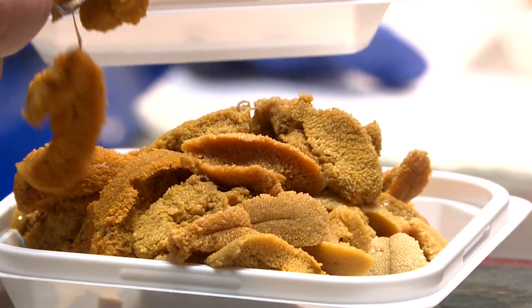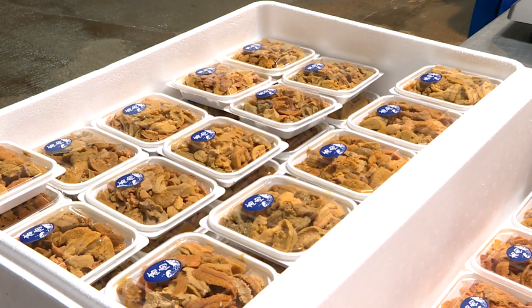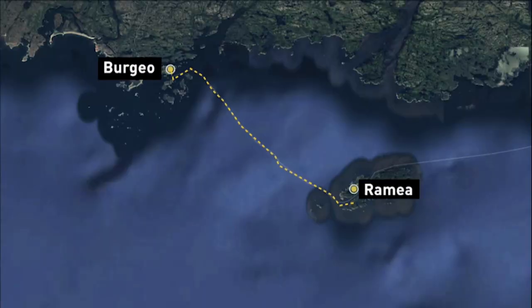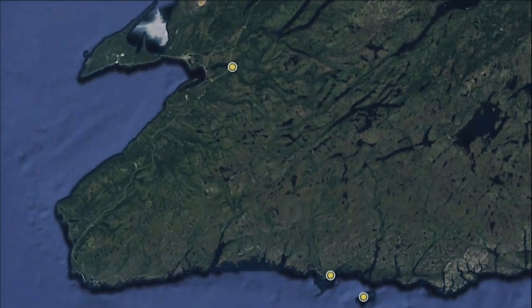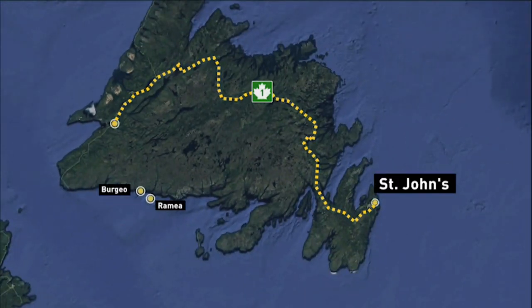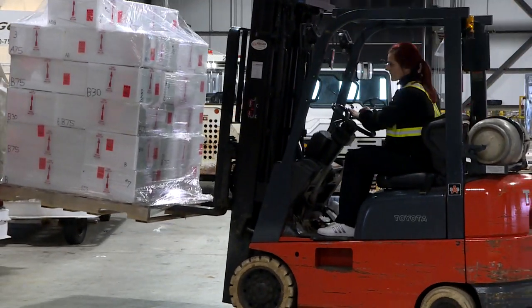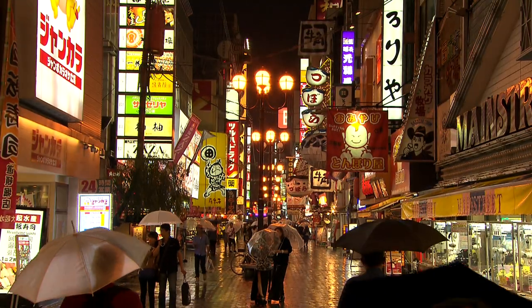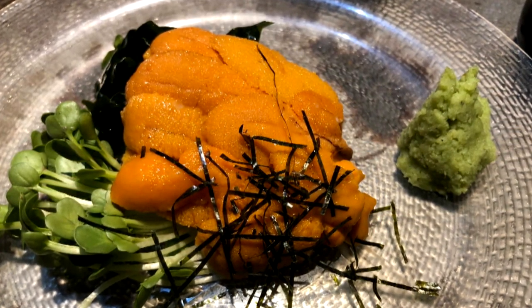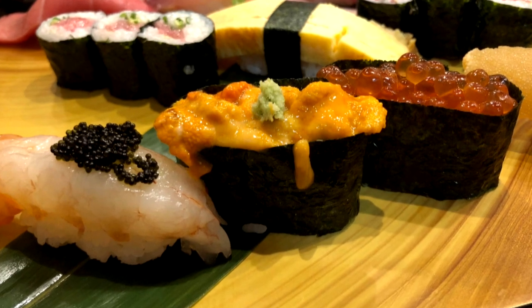But there are challenges. One of them is the distance, and the shelf life for fresh sea urchin is only about 12 days. Processed urchin leaves Ramiya by ferry, then it's up the bridge highway and across the Trans-Canada to St. John's, then loaded on a plane and sent to Japanese cities like Tokyo and Osaka.